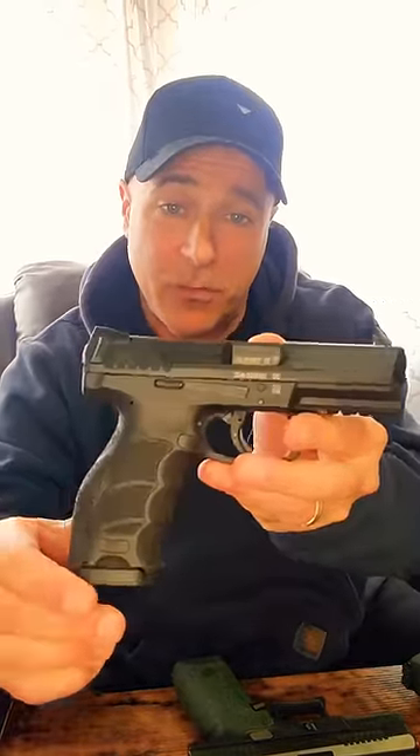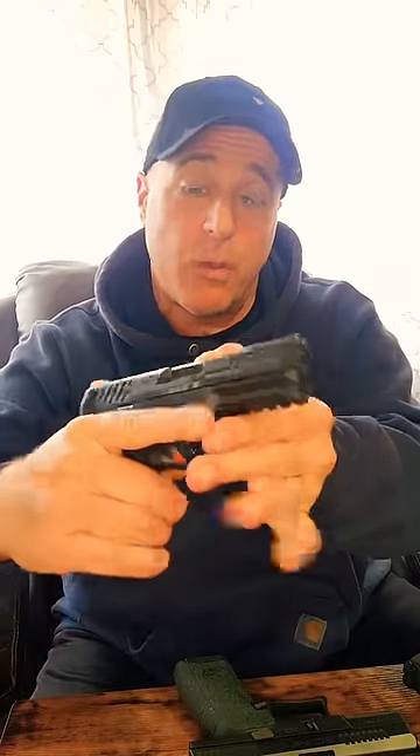We often hear many people say that certain handguns are Glock killers. Well, I have five here that I actually think are Glock killers. The HK VP9 is the first one — excellent ergonomics, great trigger overall, amazing shooting handgun right out of the case.